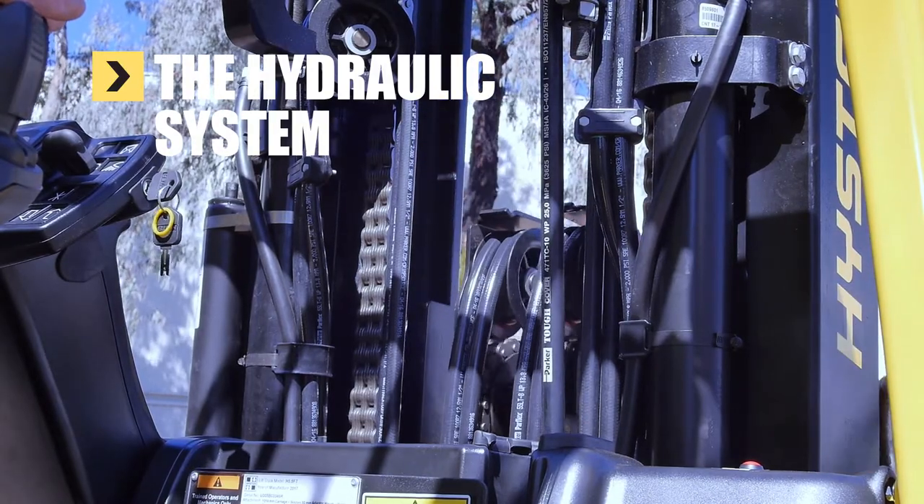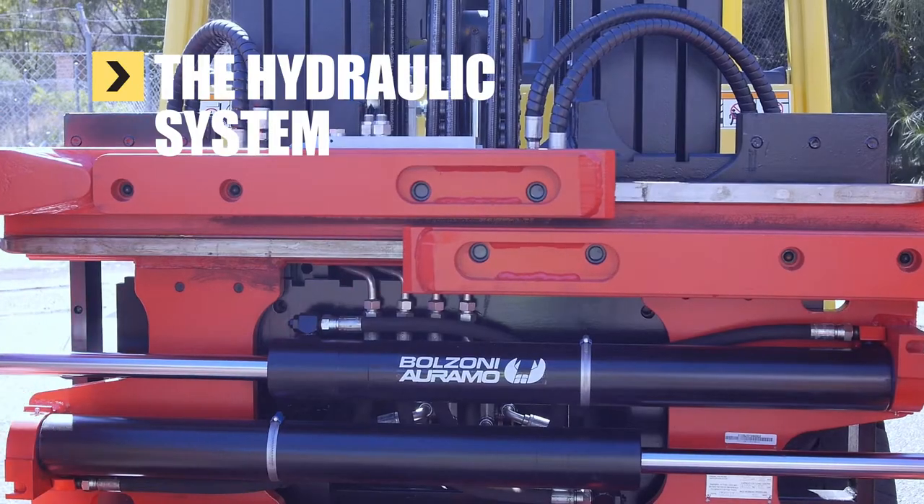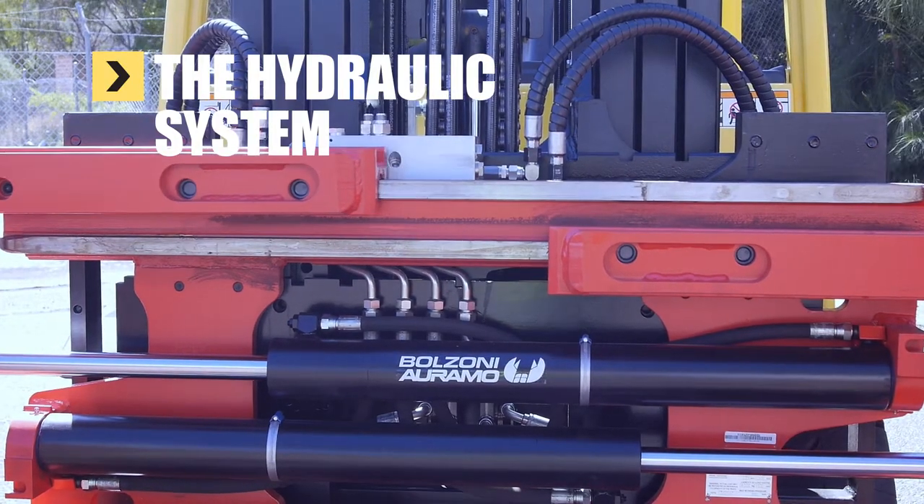Combined with extended temperature range hydraulic oil, the Cool Truck ensures long hydraulic oil and hydraulic component life.